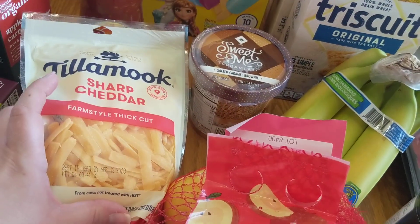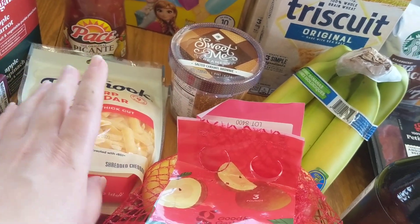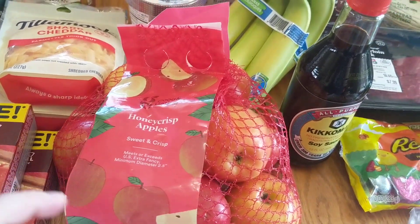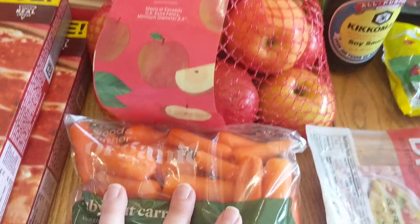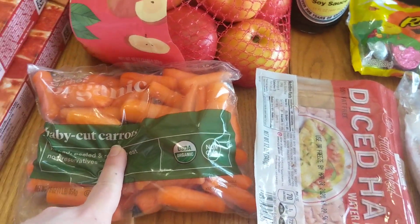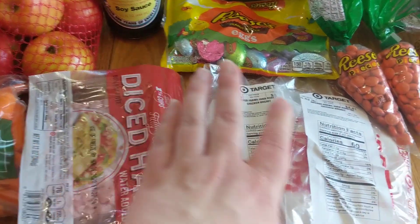I was able to get some sharp cheddar — this is the Farmhouse Thick Cut. I need that for my hash brown casserole, and that was the brand that was available. We got some Honeycrisp Apples, just for the kids to snack on. We got some organic baby carrots, because I wasn't able to get those in my Imperfect Foods delivery. We got some Diced Ham — that's going to go in that hash brown casserole I talked about.